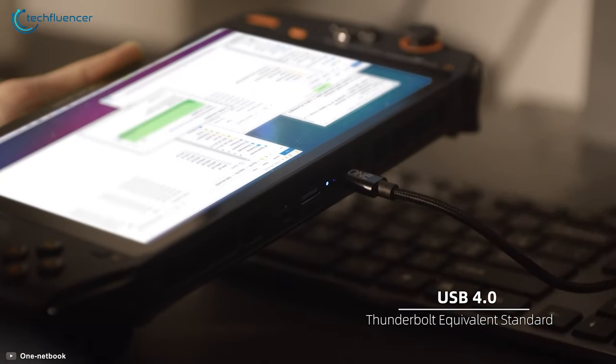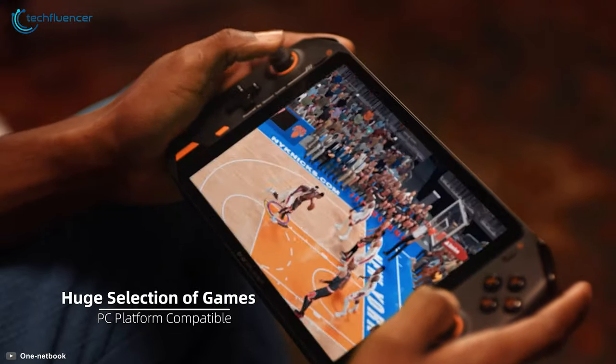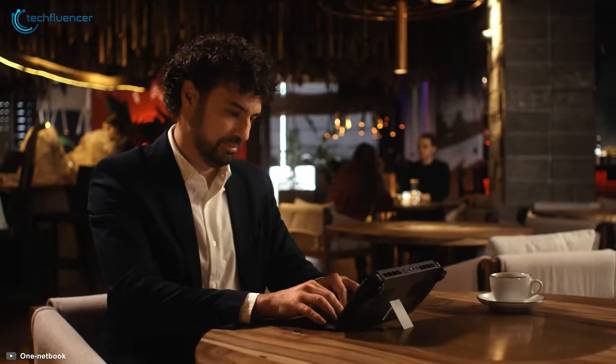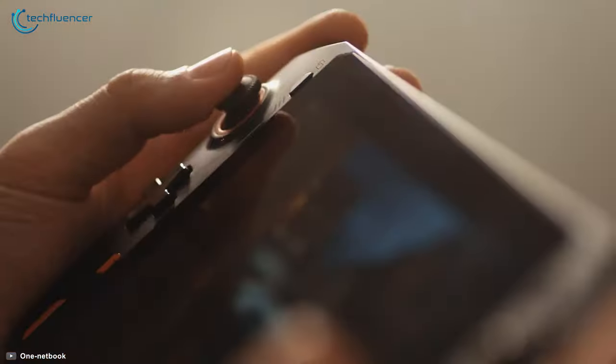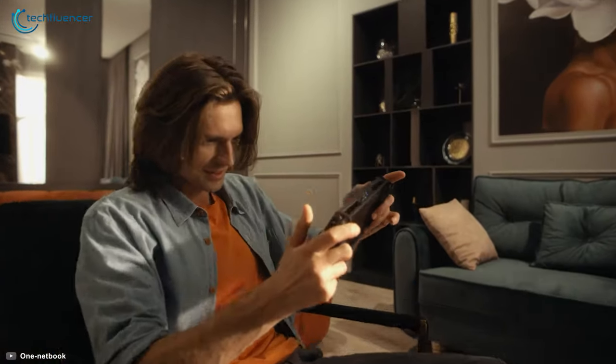Additional features include a Thunderbolt port for pairing with your desktop, multi-platform gaming through X-Player, and an adjustable stand. Overall, the One X Player is a powerful handheld console that is all about high-res gaming and amazing flexibility.